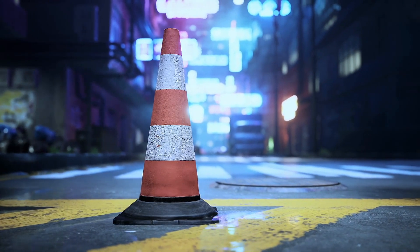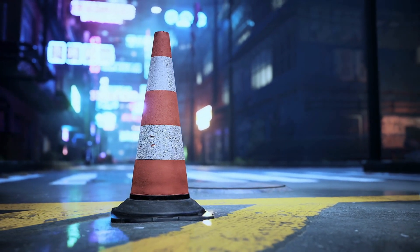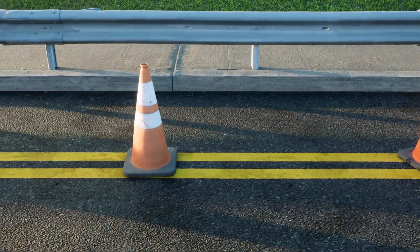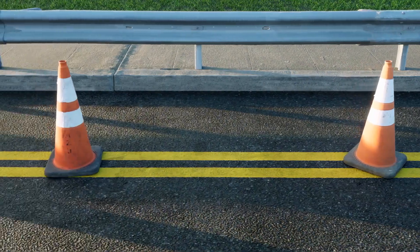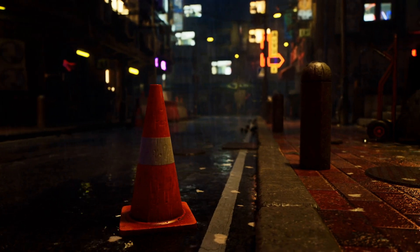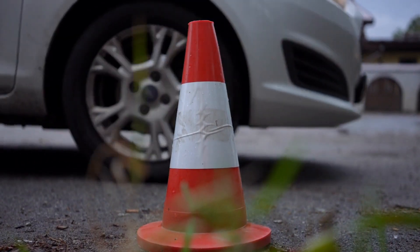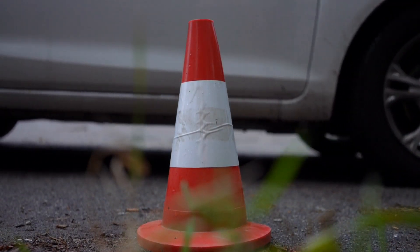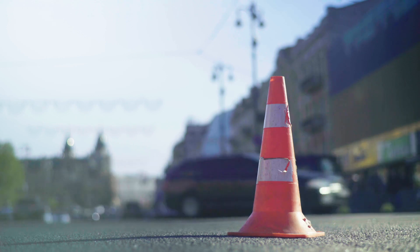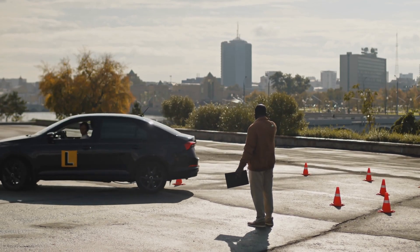The story behind the shape of traffic cones is a fascinating tale of innovation, adaptation, and practicality. From their early days as concrete markers to their modern incarnations as lightweight, highly visible, and sustainable tools, traffic cones have played a crucial role in traffic management. Their conical design, bright color, and portability make them an ideal solution for guiding and warning drivers. As we continue to develop new technologies and place greater emphasis on sustainability, traffic cones will undoubtedly continue to evolve, remaining an indispensable part of our roadways.